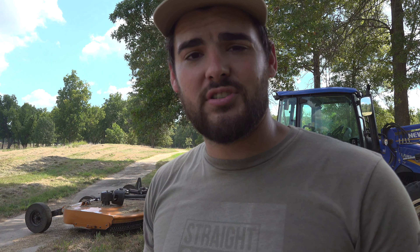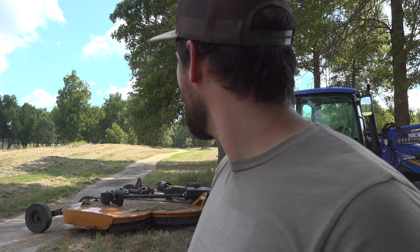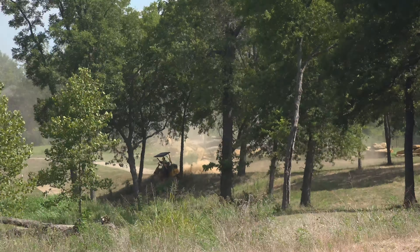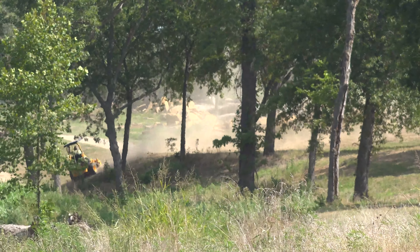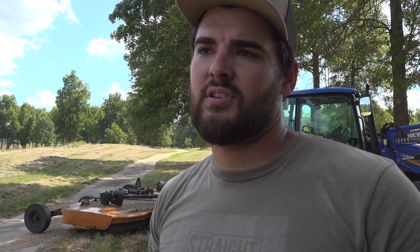I'm out here today doing some brush hogging and my dad's actually on the mower somewhere around here. We have some family coming in this weekend, so we're out here mowing and brush hogging. I want to tell you a little bit about what our plans are for this year and some of the equipment we use to keep this place clean and maintained.